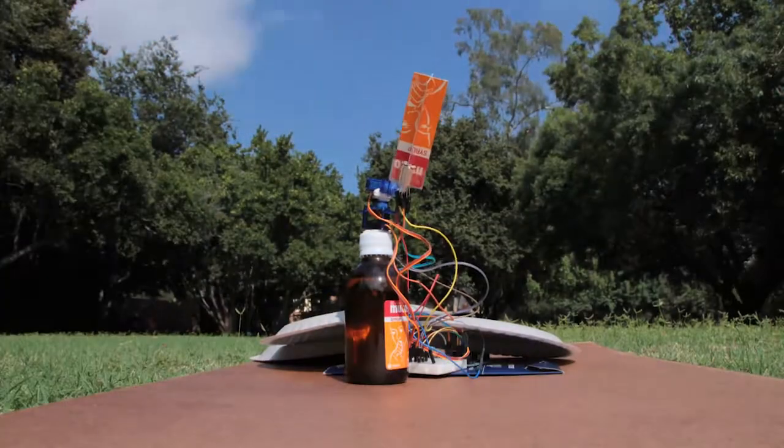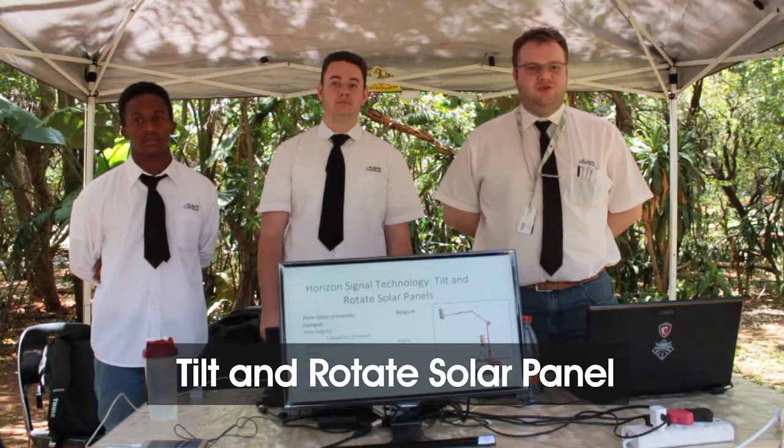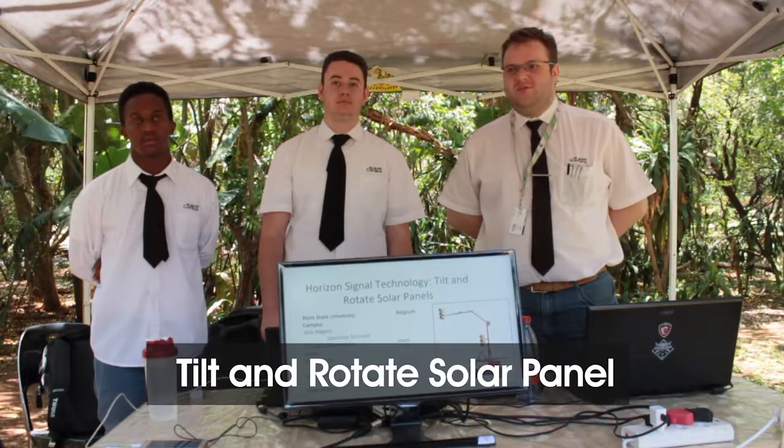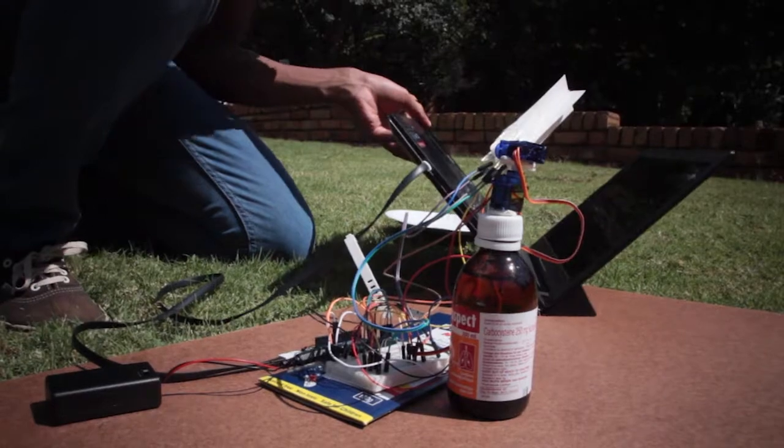We were part of the Horizon Signal Technologies Penn State group for a solution to their mobile traffic light solar panels problem. We were responsible for the software — the actual solar tracking algorithm.